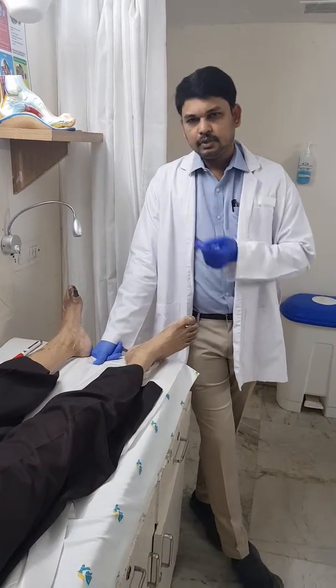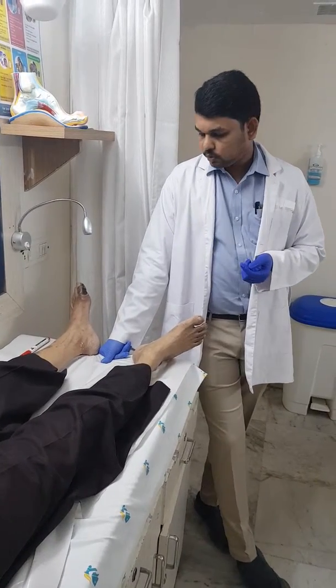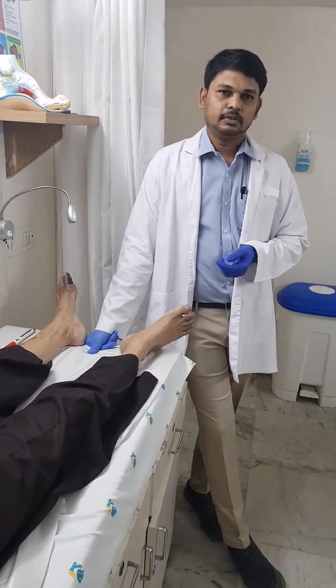Following that, we are going to do regular dressing with a gel-based cream for the foot wound. We will periodically review the patient and upload the next video. Thanks for watching, bye bye, see you.